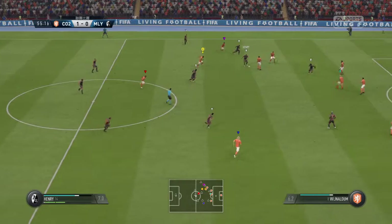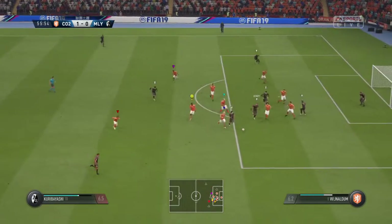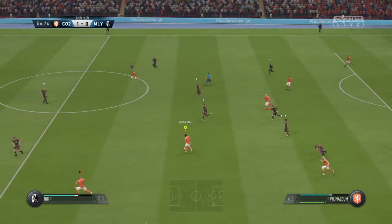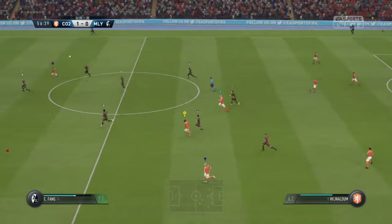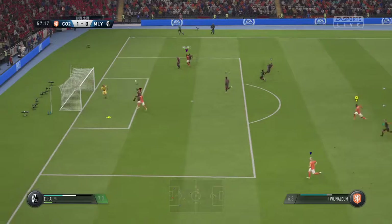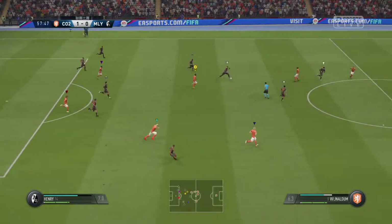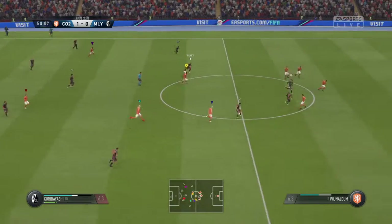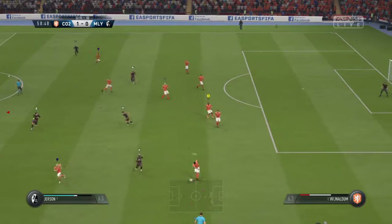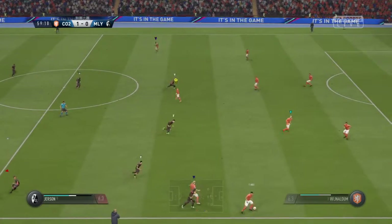Quick-witted and quick in this movement too, to intercept there. Wijnaldum — well, there's one for him to chase, in behind. Delivered into the box — that's safely away. Getting the ball back and thinking attack straight away, probing the pass, stopping the pass getting through with a good piece of anticipation.